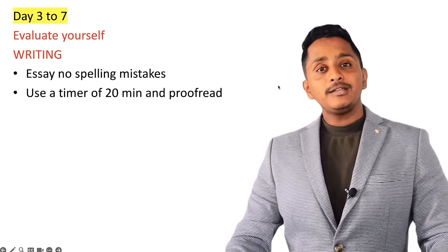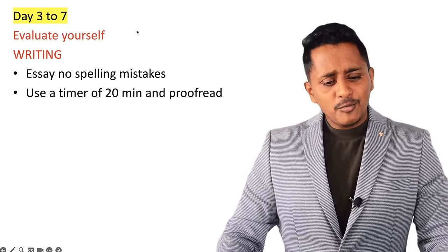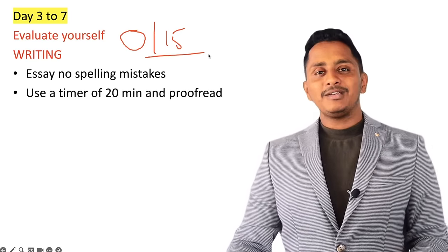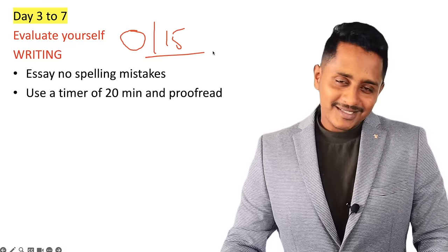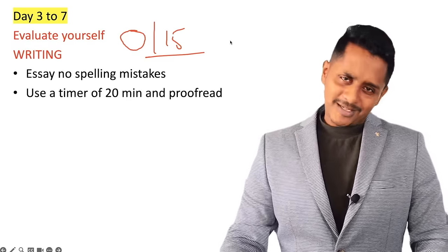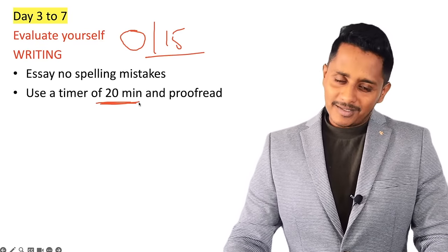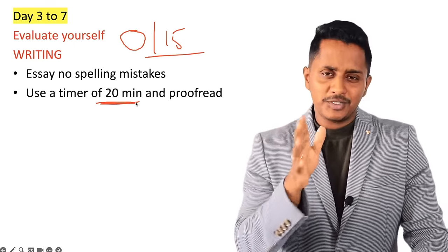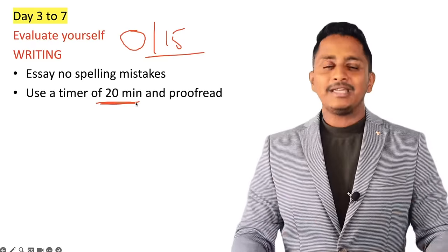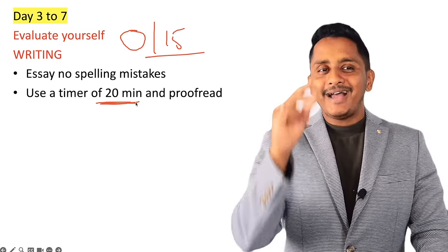Essay: when you write, use any template but make sure you write 4 to 5 sentences in your own words with zero spelling mistakes. If there are 5 spelling mistakes, most likely your essay scores zero out of 15. Use a timer of 20 minutes — finish the essay in 10 to 14 minutes maximum, and use the remaining 6 minutes for proofreading. When you reread, you will find and correct the spelling mistakes you made while typing.